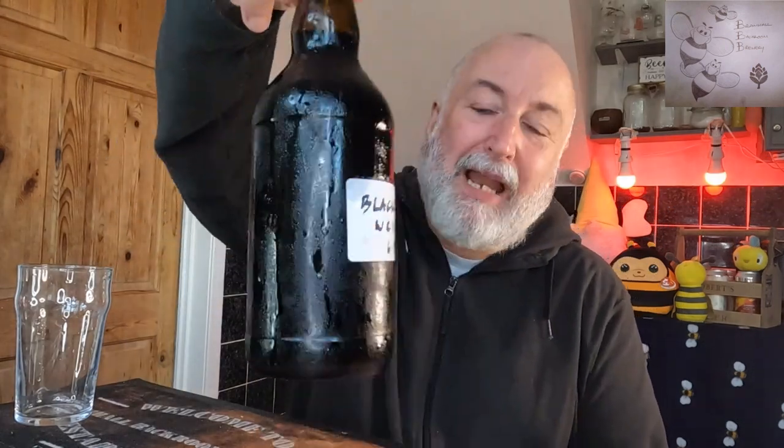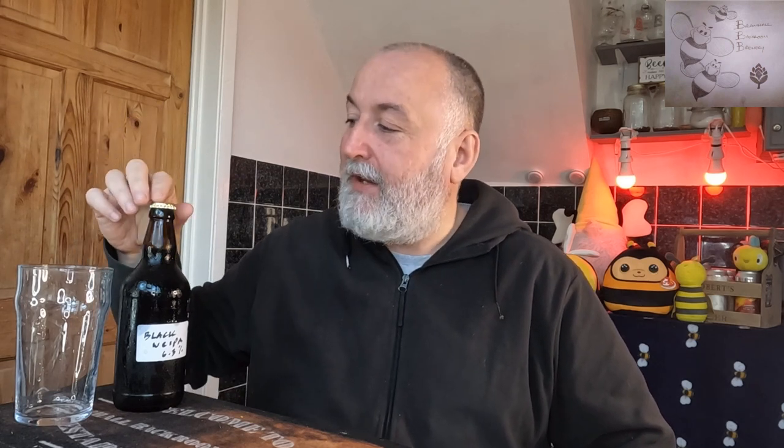Welcome back to the channel. We've got a special one today because we've got a black west coast IPA coming in at 6.3 percent. This is the Stockport CAMRA homebrew competition winning IPA category beer.